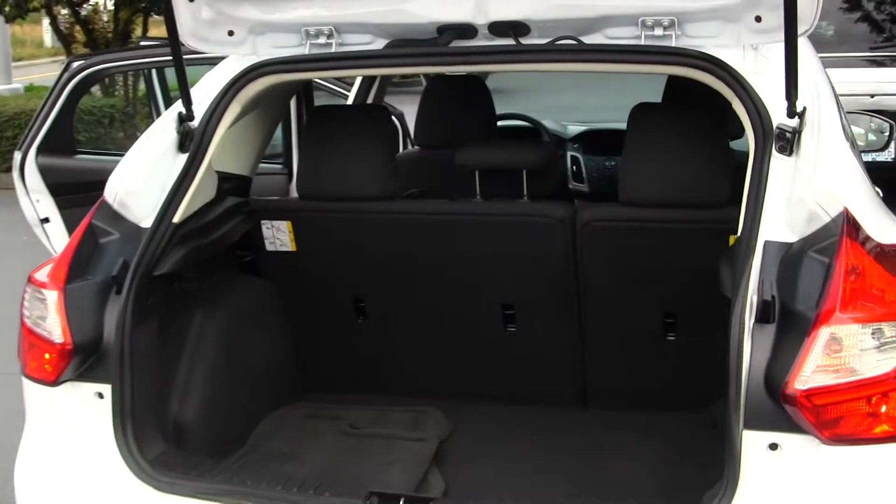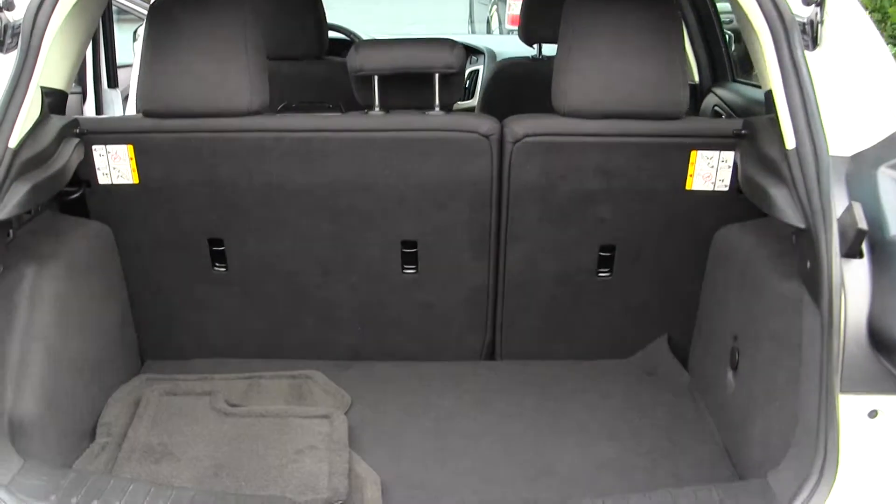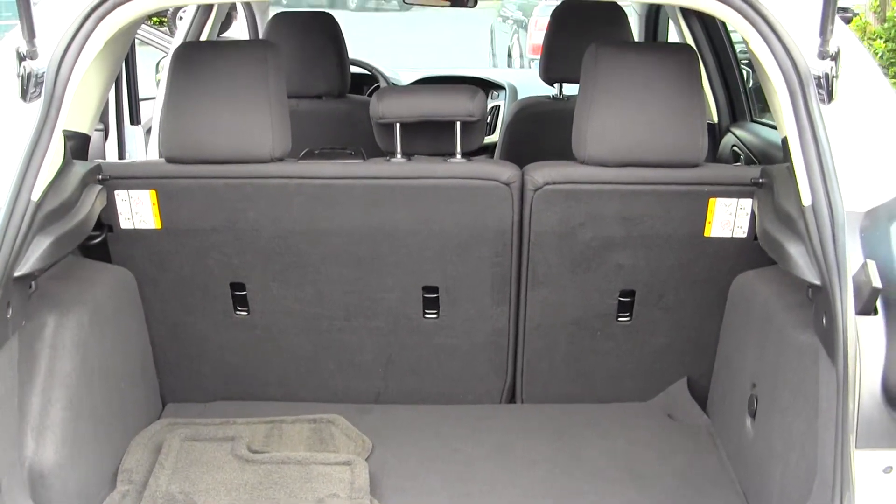You have plenty of space in the cargo area. It's very easy with the 40-60 split to fold those seats down for optimal space if needed.